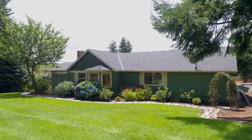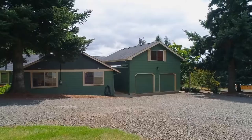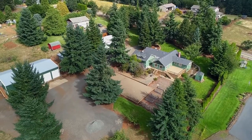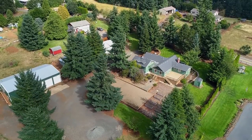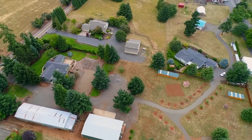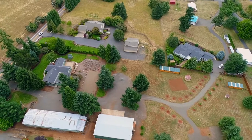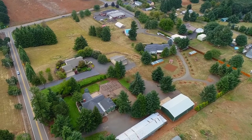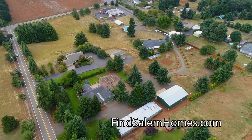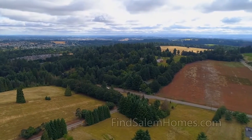Living here, it feels like you're away from everything, yet it's conveniently located with easy access to I-5. It's a gorgeous property nestled in a quiet, serene setting, overlooking adjacent vineyards and rolling hills. And it's ready for you to call home.